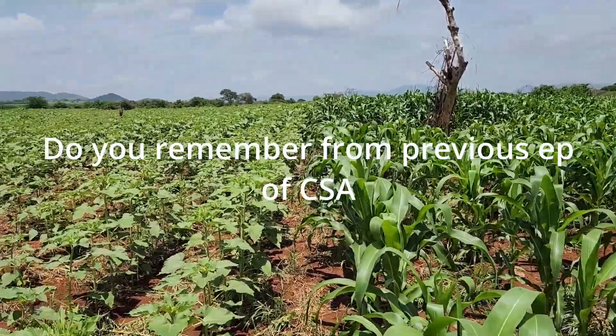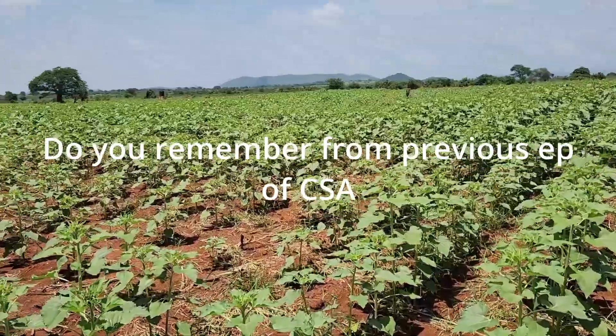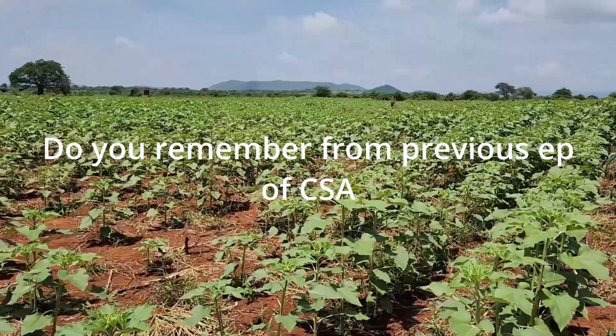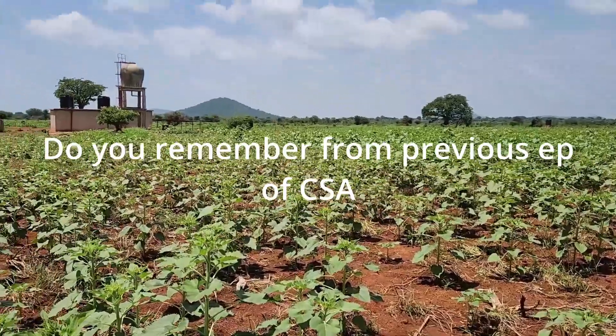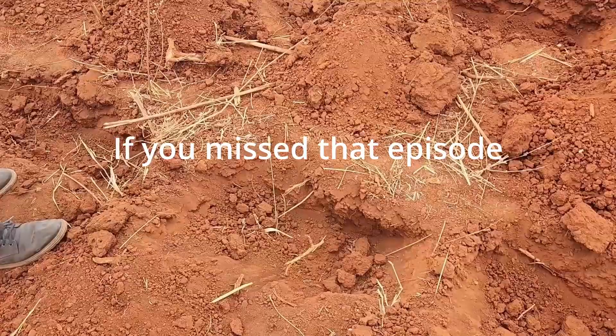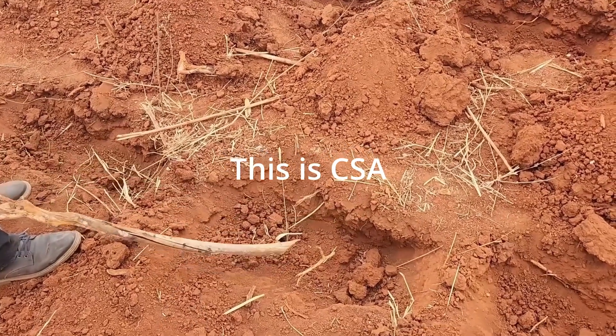Do you remember that this is the farming that we did in the previous episodes? So I promise you to give the update. Remember? So for people who don't know, this is climate smart agriculture. So all the plants you are seeing there, they started here.